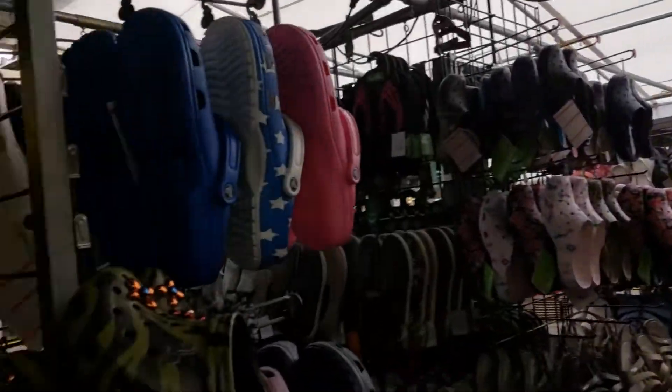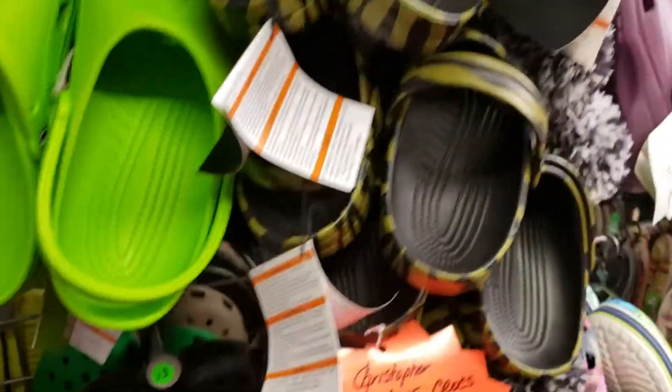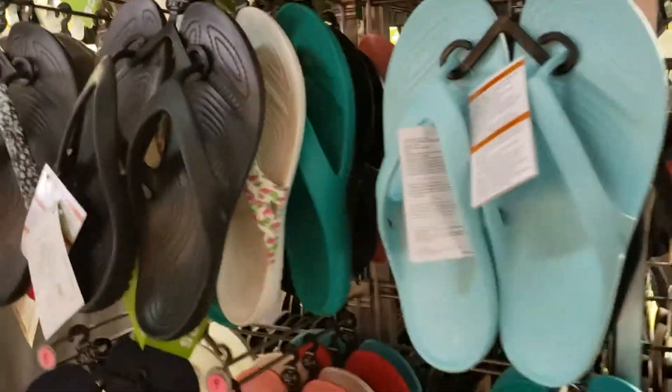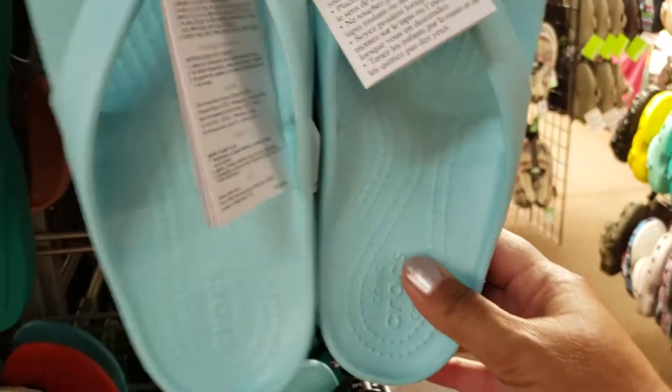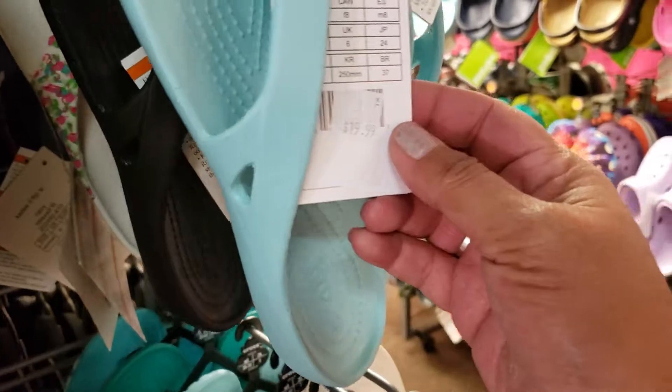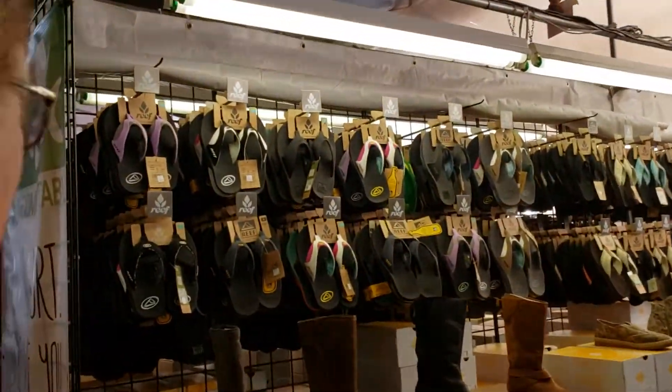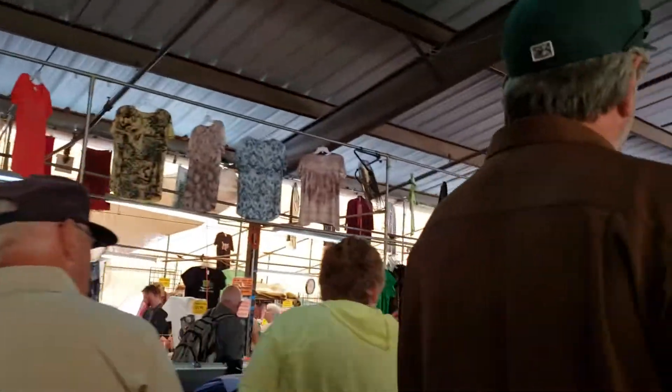You have every type of design — some with pom-poms. I like these; they're simple — this would be me. 20 bucks! That is so me. A $20 pair of slippers would make me happy. I don't need much, I'm pretty simple.